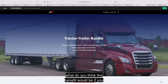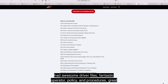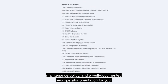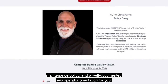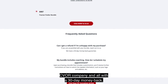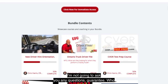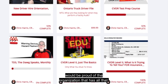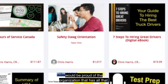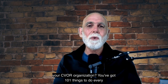What do you think the benefit would be if you had awesome driver files, fantastic operator policy and procedures, great maintenance policy, and a well-documented new operator orientation for your CVR company — all with a 30-day money-back guarantee? Who wouldn't be proud of that? And wouldn't you attract better people to become part of your CVR organization?